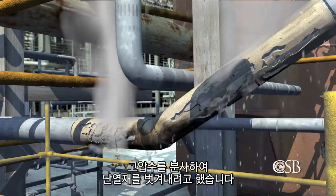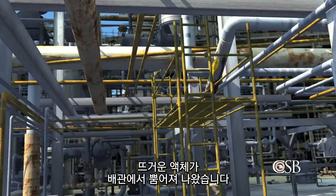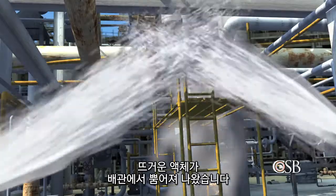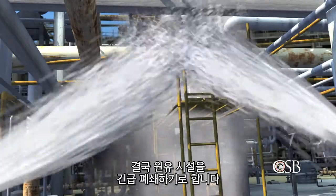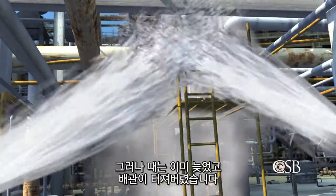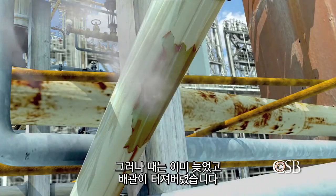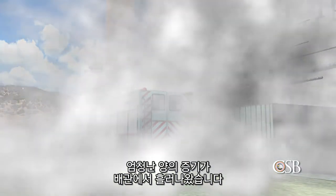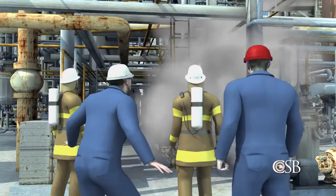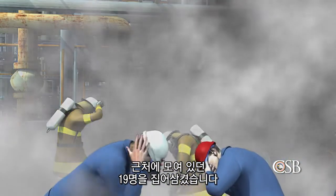The Chevron firefighters attempted to strip the insulation off the pipe with high-pressure water. But the leak suddenly worsened, and hot hydrocarbon liquid started to spray out of the pipe. A decision was finally made to begin an emergency shutdown of the crude unit, but it was too late. Suddenly the pipe ripped open. A vapor cloud formed and rapidly expanded as the large inventory of hydrocarbons in the distillation tower started to vent through the ruptured pipe. The vapor cloud immediately spread over hundreds of feet, engulfing all 19 people who had gathered nearby.